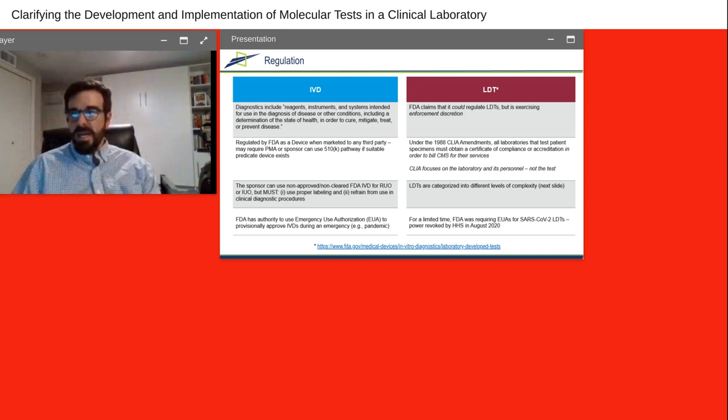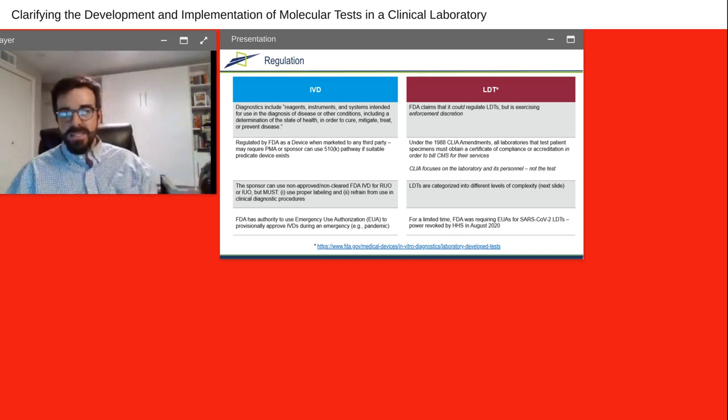An LDT is a diagnostic test, but it is designed, manufactured, and used within a single clinical laboratory. The FDA claims that it could regulate LDTs if it wants to, but it is exercising enforcement discretion and basically deferring the regulation of these diagnostic tests to other key stakeholders. So under the 1988 CLIA amendments, which is a federal law in the U.S., all laboratories that test patient specimens must obtain a certificate of compliance or accreditation in order to bill CMS. It is a combination of CMS as well as individual state regulators and providers that carry out a fair amount of the regulation for LDTs.